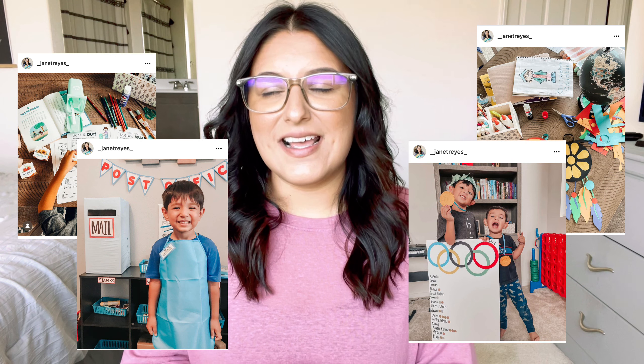Ever since we started homeschooling, I have been putting together our own little unit studies with social studies and science so we can really just dive into whatever we are learning about and dedicate the whole week to it — make it fun. I pull from so many different resources. I'm still going to be using this Home Learning Year by Year. I have found that this book is a must if you are homeschooling.